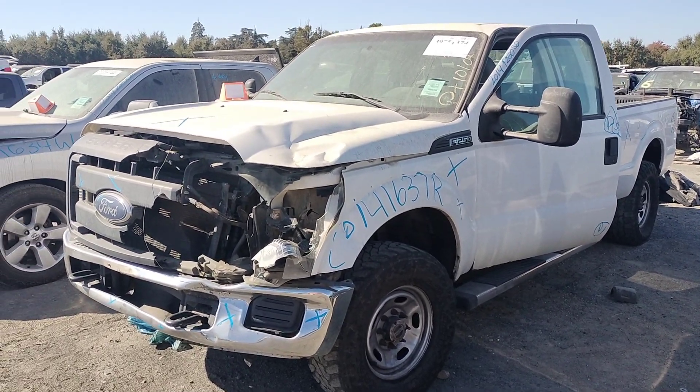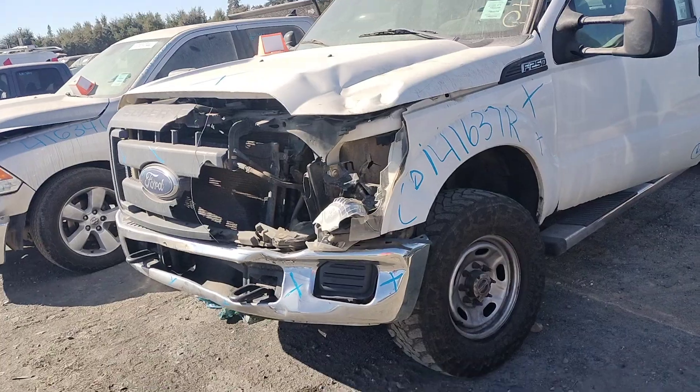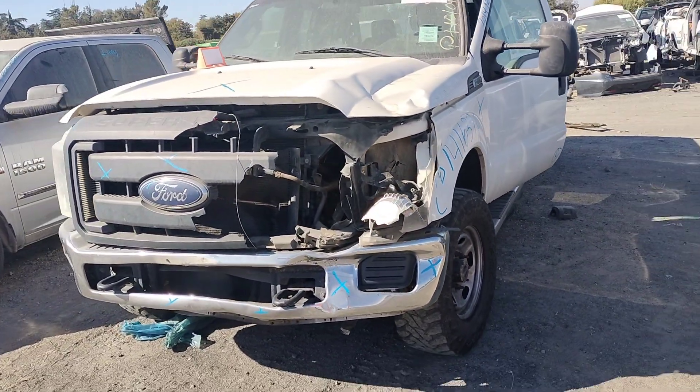Stock number 41637R. It's a 2014 Ford F250 SD.